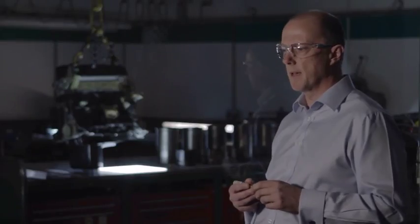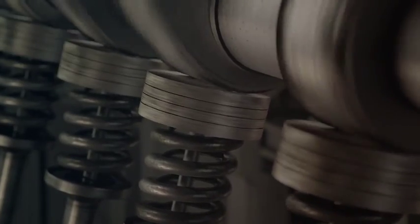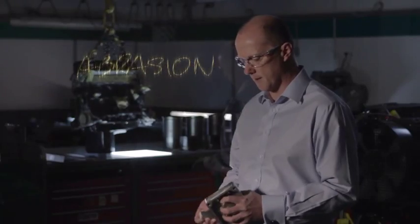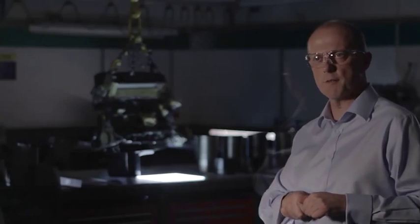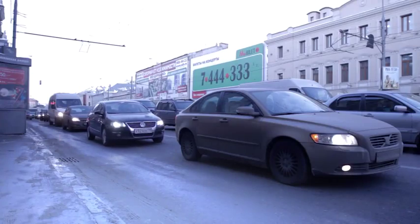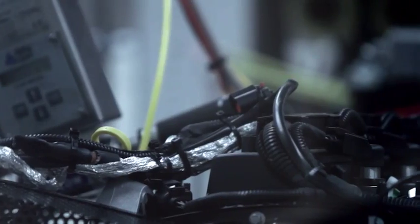All that rubbing and pressing can lead to a phenomenon called abrasion. Material is lost from these critical surfaces, and once that material is lost, the engine will never run quite as well again. On a global level, engine wear is one of the greatest challenges facing vehicles today.